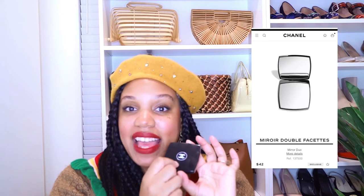Also from Chanel, I recently purchased this beauty compact. My beloved compact from Henri Bendel cracked, so I treated myself to this black lacquer Chanel compact. It has two mirrors — a magnifying mirror and a regular mirror — and I just feel so fancy when I pull this out to put on my makeup.